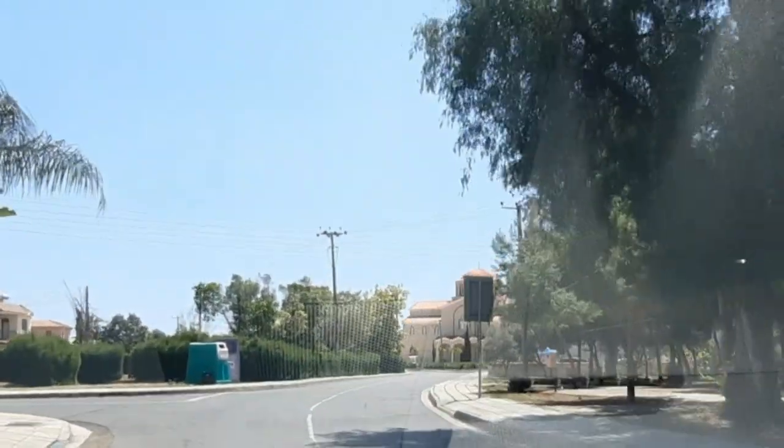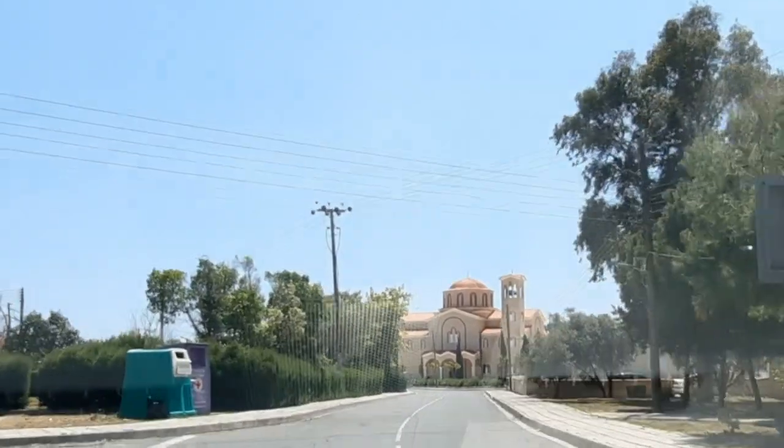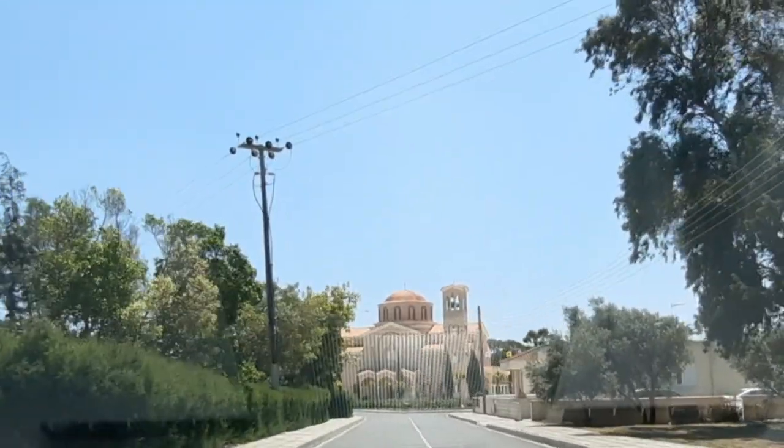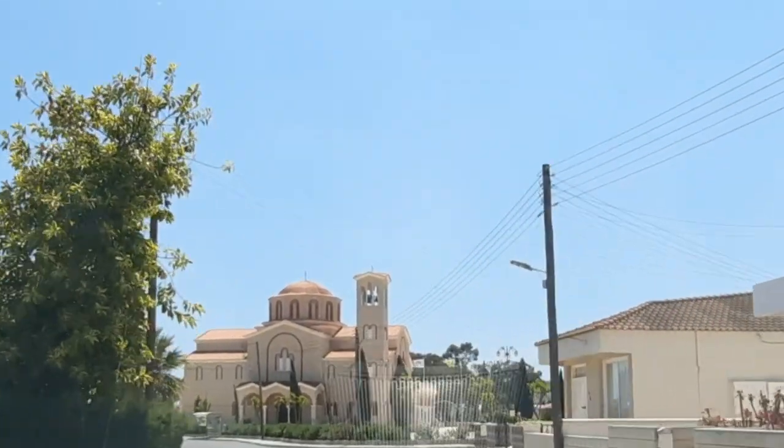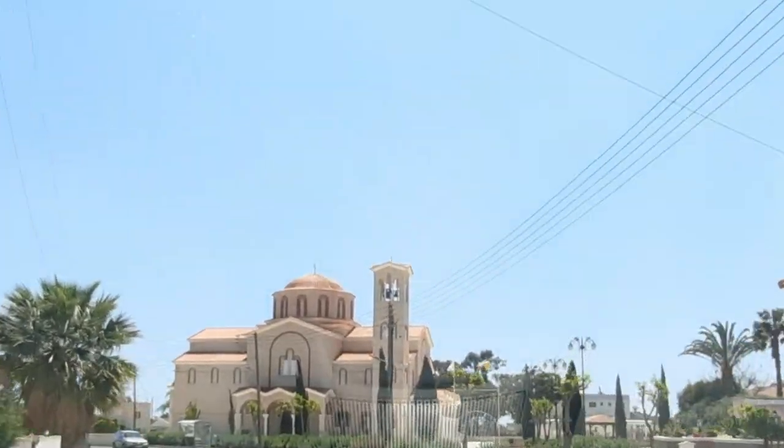So we're coming up to quite a big church here, just off the high street — Aios Kyriakos. Wow, that's a big church! So we'll nip in there and have a look.